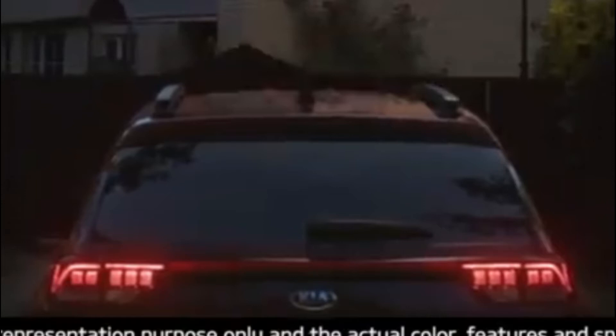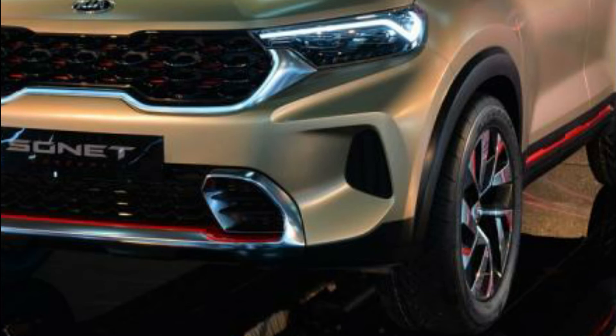The tail lights of the car have been merged in the same line with the Kia logo in the center. Here you can also get wipers, defoggers, shark fin antenna, and finally you also get roof rails, which gives a proper SUV look to the car. So overall the rear view of the car is very good and clean.